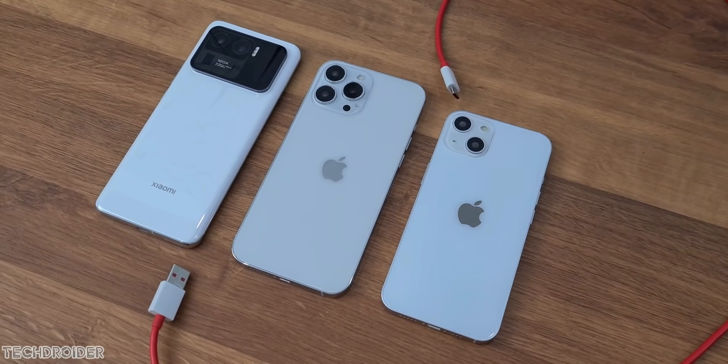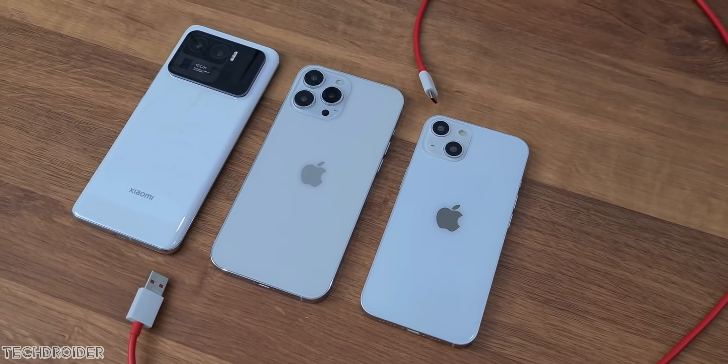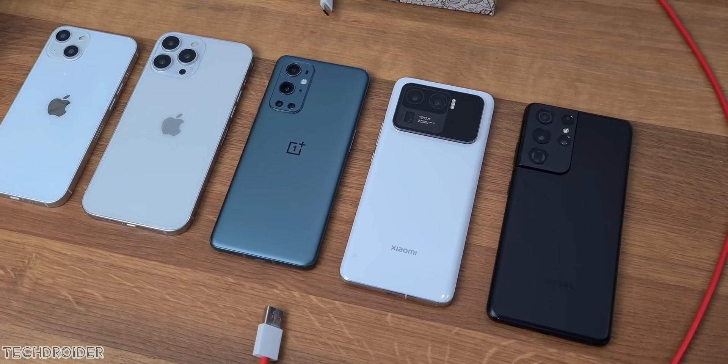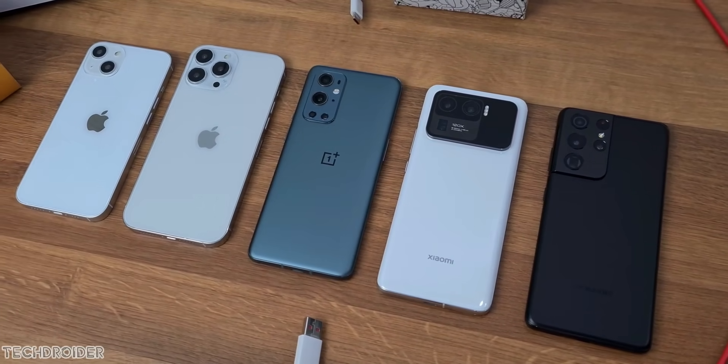The iPhone 13 series is officially coming out in a few days. I am picking the Pro Max with its crazy new high refresh rate and high-capacity battery. Share your thoughts in the comment section and I will see you guys in the next one.